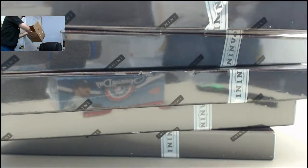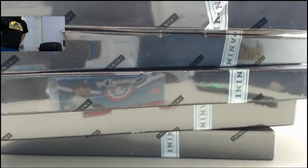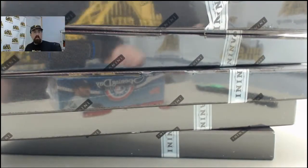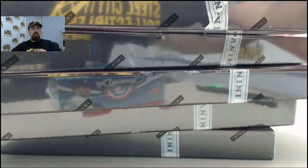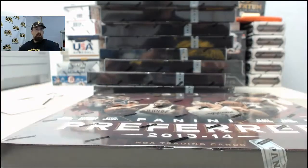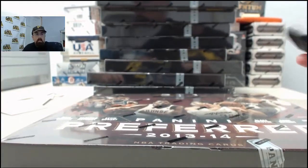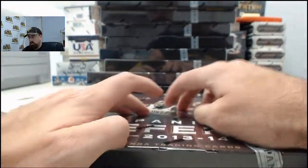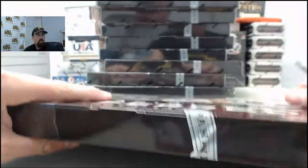Alright, there are ten boxes there for the case - let's see what we can get. Here we go, SPF. Box number one.